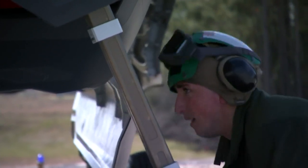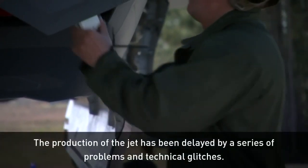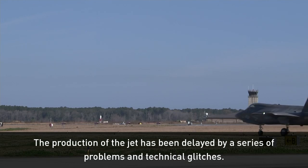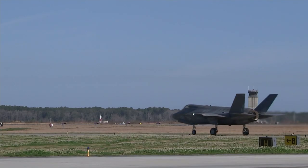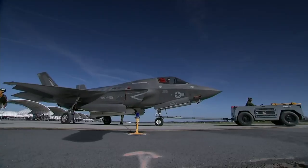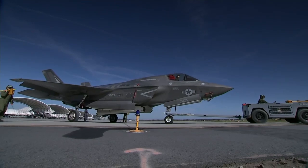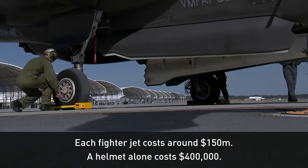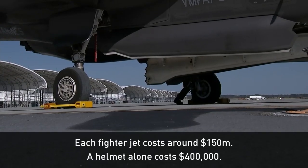The moment has been a long time coming, because the production of this jet has been fraught with problems and technical glitches. It's been in development since 2001 and is seriously expensive, each plane carrying a price tag of $150 million. A helmet alone costs $400,000.